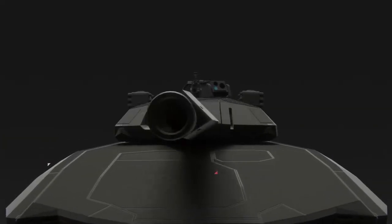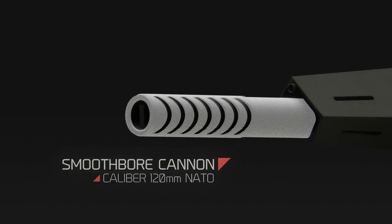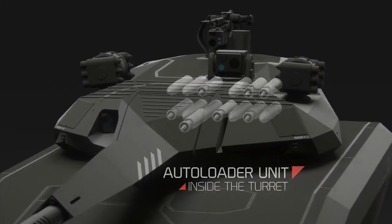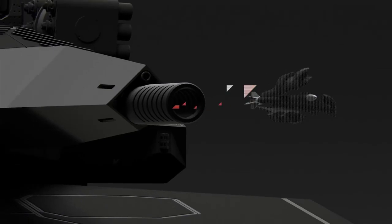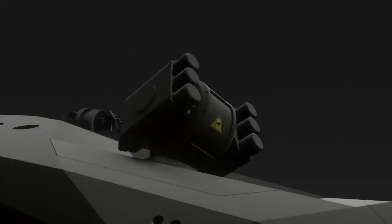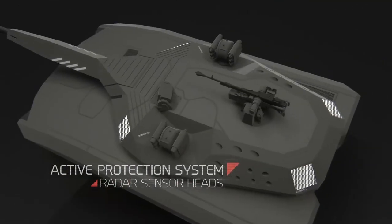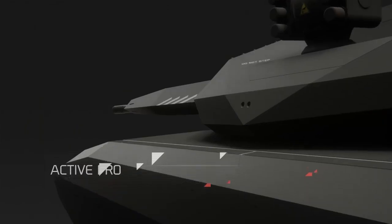Here are some key specifications and features of the PL01 concept. Stealth design: the vehicle was planned to be covered with a material that absorbs radio waves, making it difficult to detect using radar. Additionally, a thermal camouflage system was intended to provide concealment in the infrared spectrum.